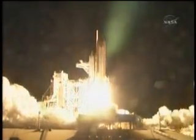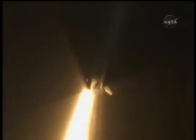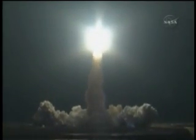And liftoff of Endeavour, going where east and west do meet at the International Space Station. Houston now controlling. Houston, Endeavour, roll program. Roger, roll, Endeavour.